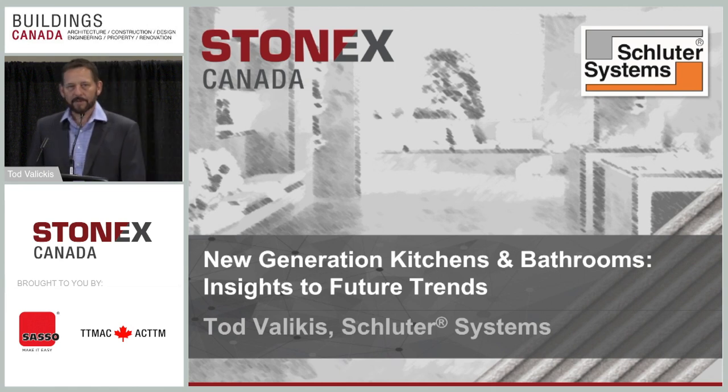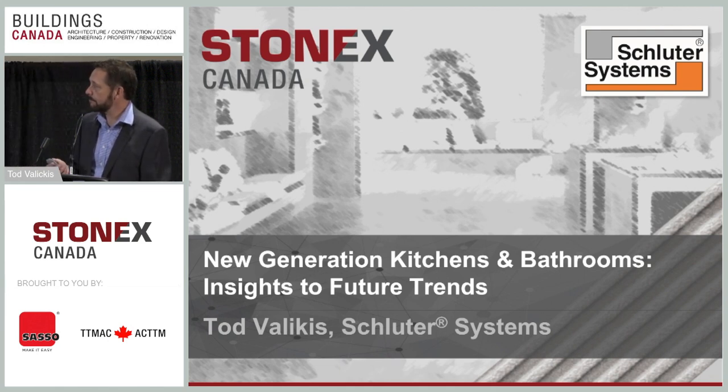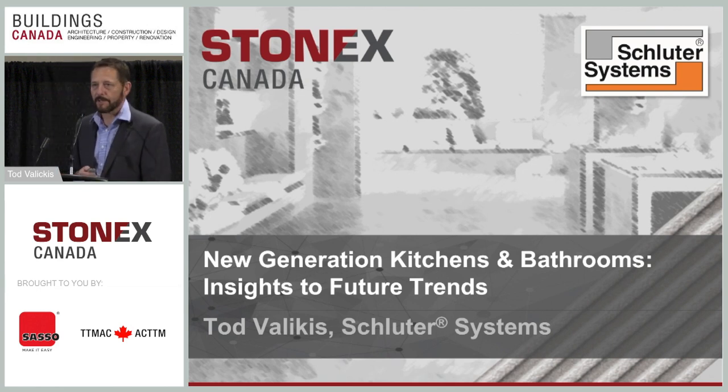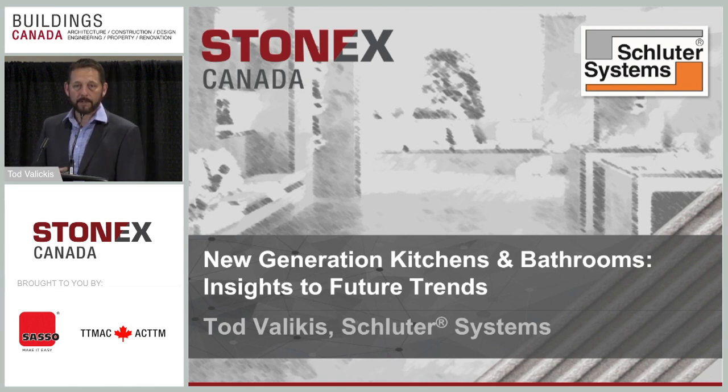I got a chance to go to Coverings this year to prepare for this presentation. I went and saw a lot of presentations by Italian and Spanish tile associations showing what's new, and I tried to incorporate as much of that as possible into my presentation.